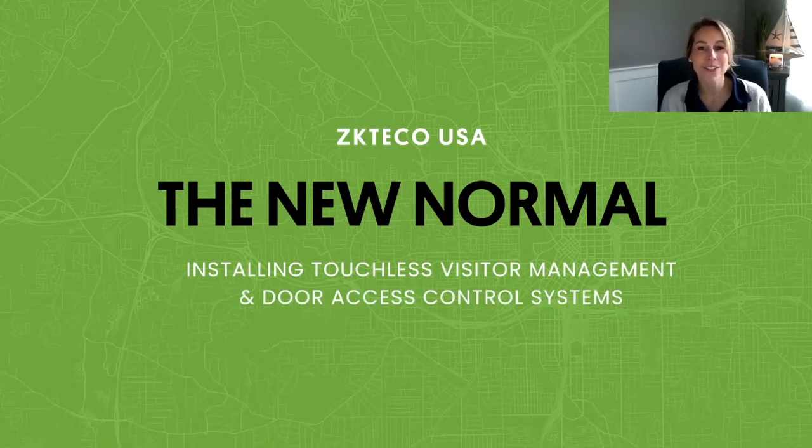Hello, security pros, good afternoon, and thank you for joining us on today's ESA webinar. Touchless Unattended Visitor Management and Access Control has finally arrived.